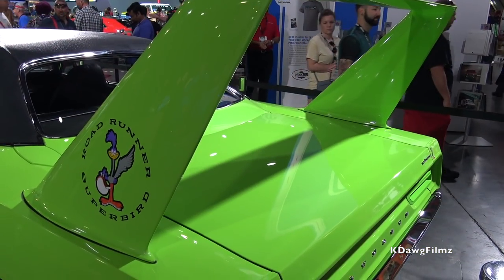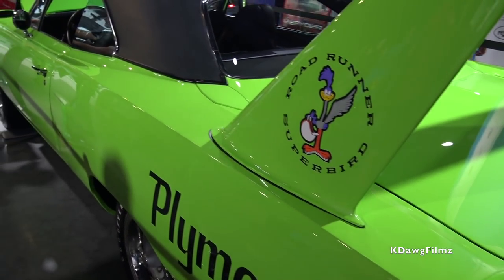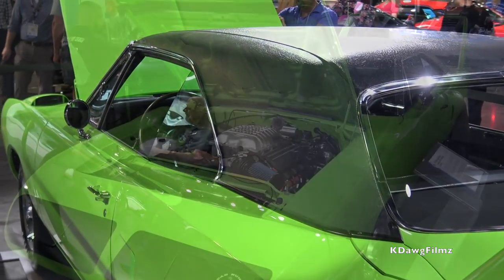It almost hangs over both sides — yeah, these are long cars. This car started life as a 1970 Plymouth Roadrunner 383 automatic two-door hardtop, and it's been converted to look like a Plymouth Superbird.